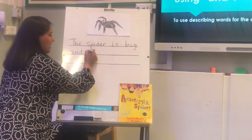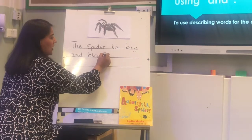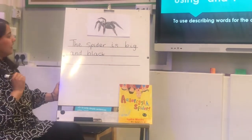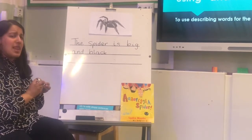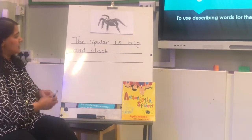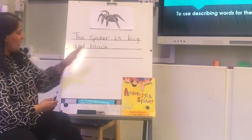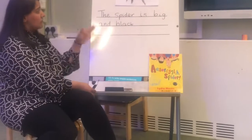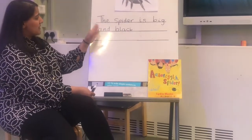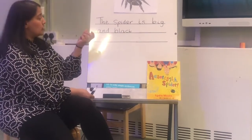'Black.' Let's write 'black' — B, L, A, K — black. Does my sentence look right to you? Let's check, let's read it first. 'The spider is big and black.' Yes, I've remembered my 'and' in there. That's made my sentence a lot more interesting, a lot more longer to read.